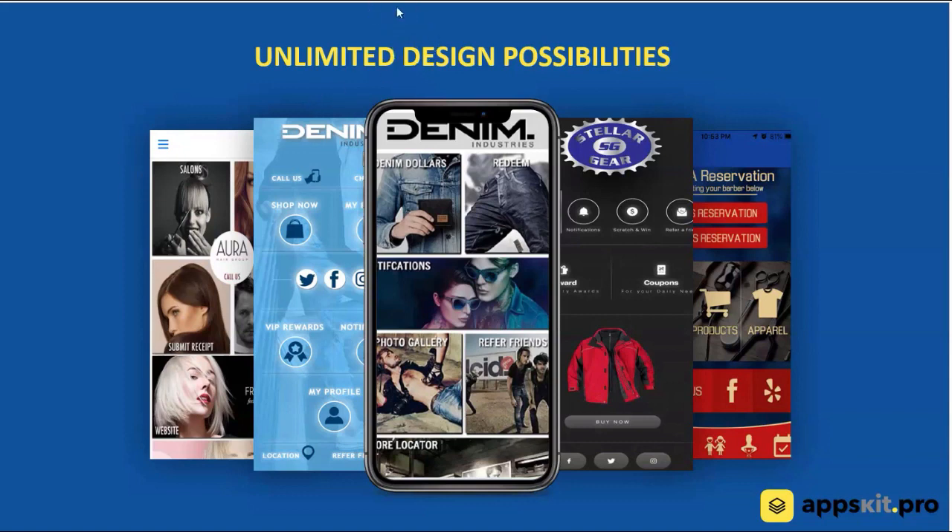Number one, the secret sauce is our patent pending design technology. We have a builder that does not use templates or layouts. We have a builder that really gives you the maximum flexibility of anything on the market — and hopefully anything you'll ever see — because we have actually applied for a patent on it. So you've got some screenshots here of some of the apps that we built in our system.